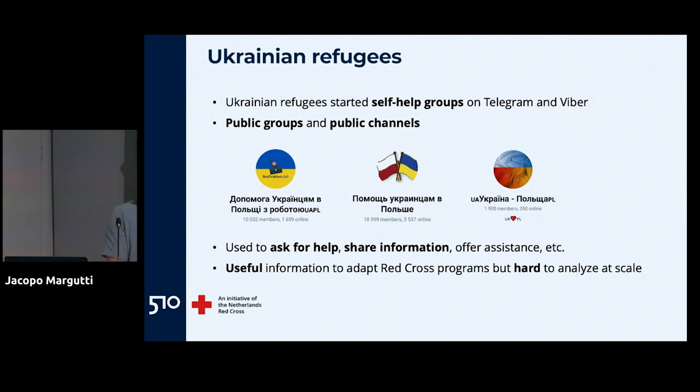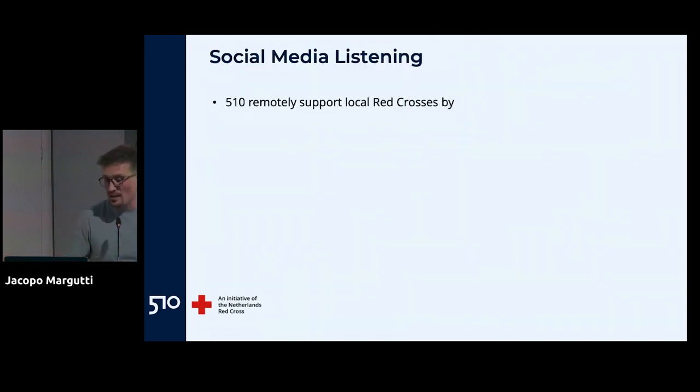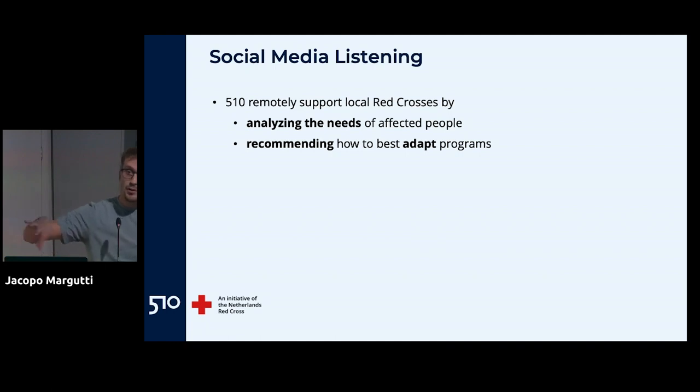There is plenty of information in these groups that is really relevant for the Red Cross to adapt programs. Our assessments might say people need shelter and food, but two or three months later the needs change — maybe everyone is going back to Ukraine and they need transportation or legal assistance. This kind of live information about needs is really interesting for the Red Cross, but it's hard to analyze at scale. So we set up a social media listening service: we analyze these Telegram groups remotely as 510, supporting many countries in Europe, and give recommendations to local Red Crosses on how to adapt their programs.